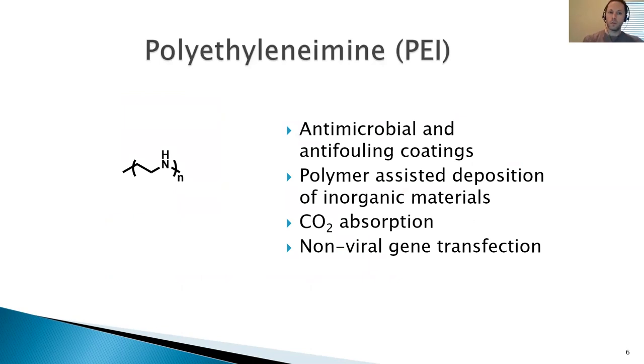One of the polymers that we're interested in the Ruppar group is called polyethylene imine, or PEI. It is a nitrogen-rich polymer with a wide range of applications. For example, it can be used in antimicrobial and antifouling coatings, for chelating inorganic ions as well as depositing those ions. Like all amines, it's very good at absorbing CO2, so you can create CO2 sponges from PEI and PEI-like polymers. It can also be used in drug delivery and in non-viral gene transfection.